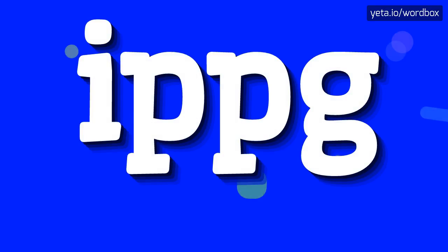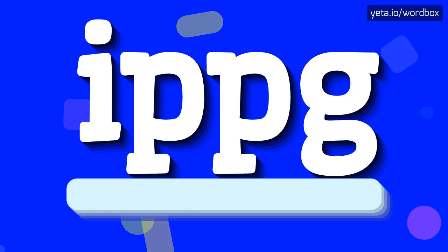Hi guys! Welcome to this video. Today you will see how to pronounce this word. The word you see sounds like: